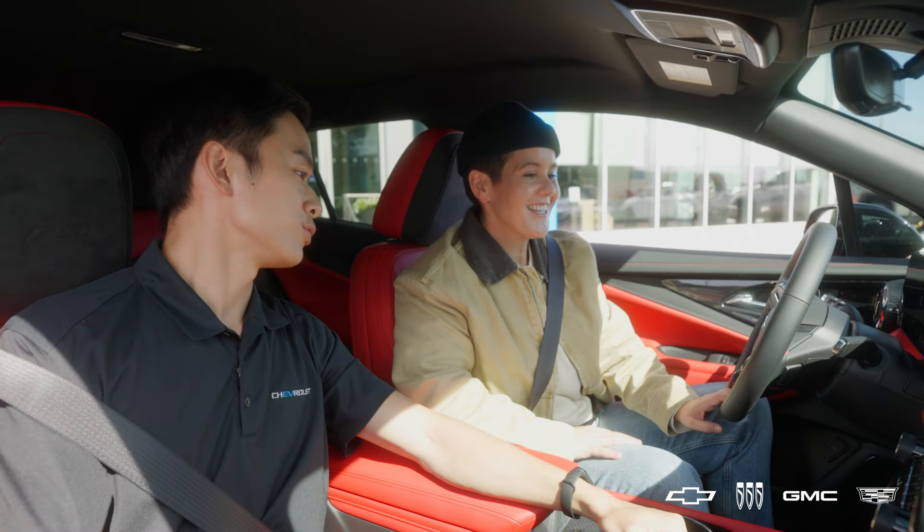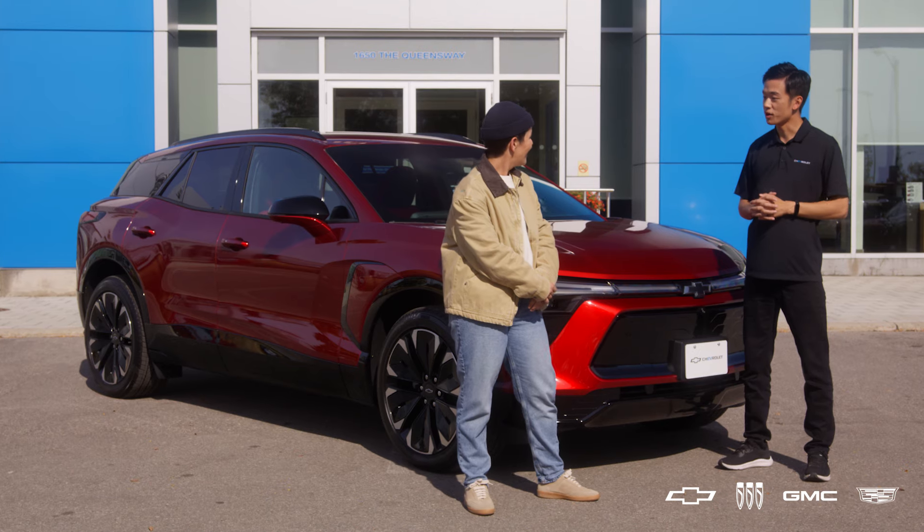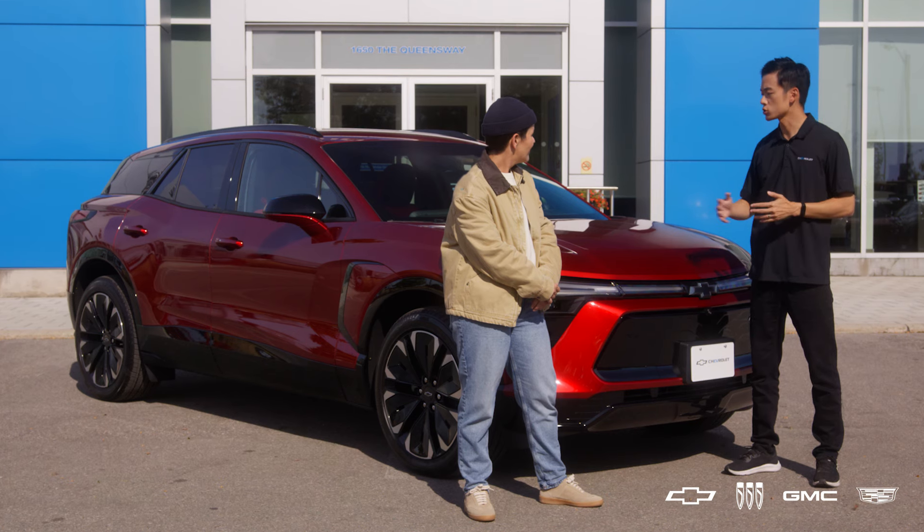All Chevrolet EVs come standard with the Energy Recovery System, which is designed to help offset the effect of cold weather on range. It consists of a heat pump that captures heat from various sources such as the brakes or even breath and humidity from people in the vehicle, and it converts it into usable energy to power other systems.